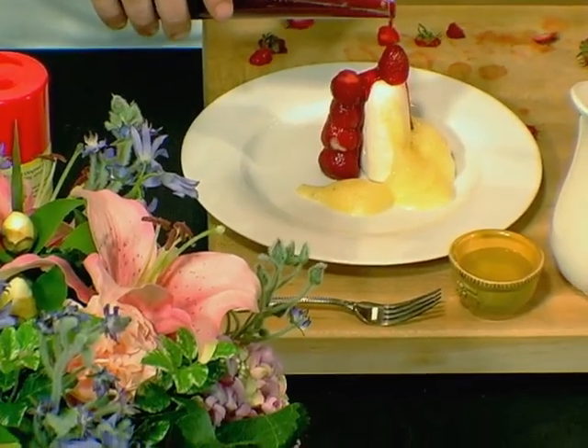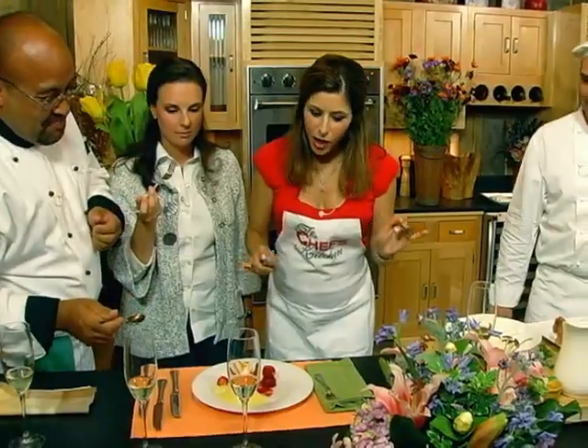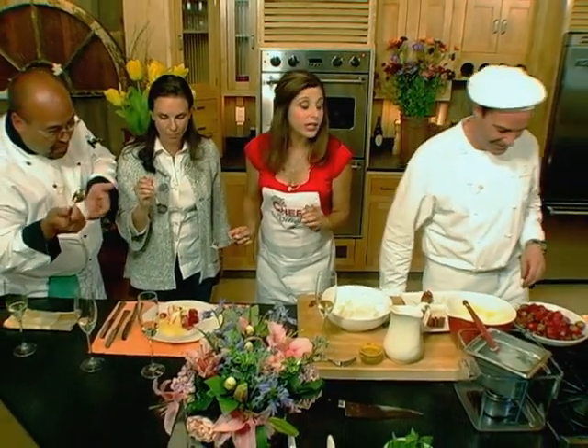Wow. Powerful flavors — I'm speechless. And that's hard to do for me. That is really good.